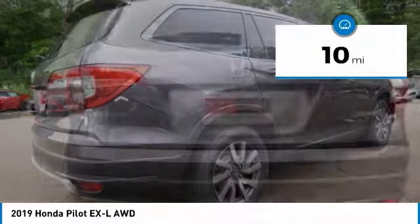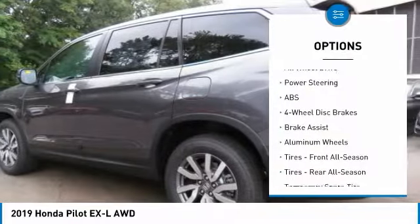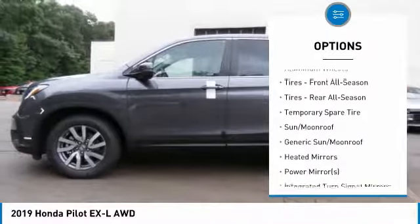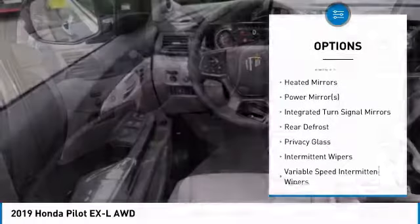This vehicle has less than 100 miles. Here are some of this vehicle's great options: keyless entry, anti-lock braking system, power liftgate, all-wheel drive, power passenger seat, steering wheel audio controls.